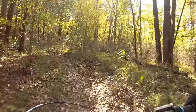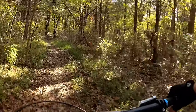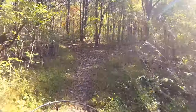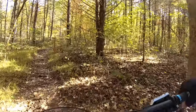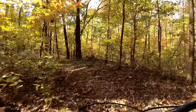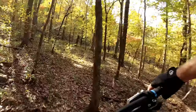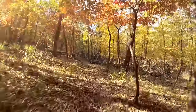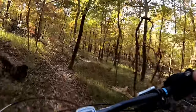There are a few punchy little climbs. The only real sustained climb is what they call Racer's Hill. Once you get over Racer's Hill, you'll be given some pretty nice downhill — albeit a little rough singletrack, but still pretty fun nonetheless.